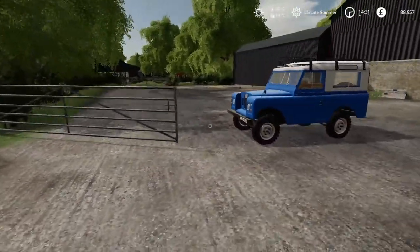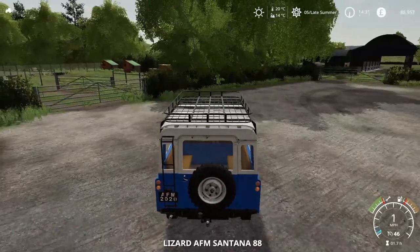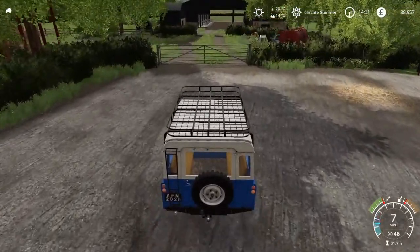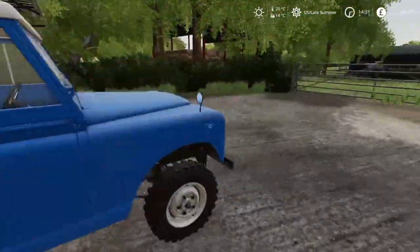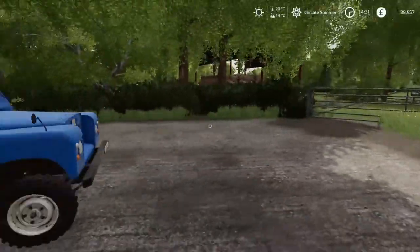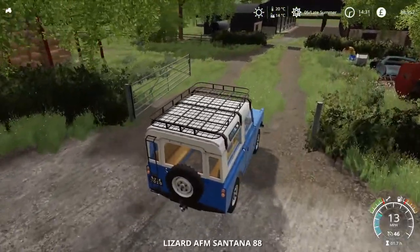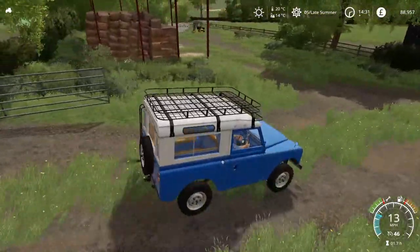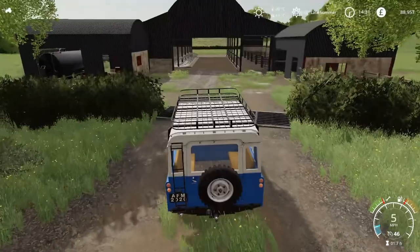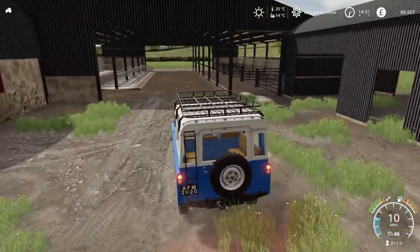All right, close these gates up — stand back so they can't get me. First gate that's not tried to kill me yet. That's the Chellington bales sell point, so that is where we can sell excess bales out of our own farm.